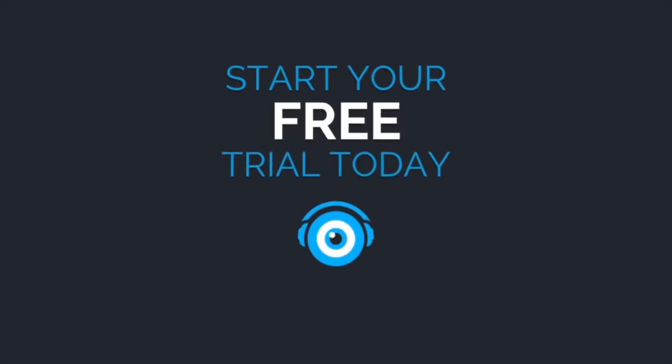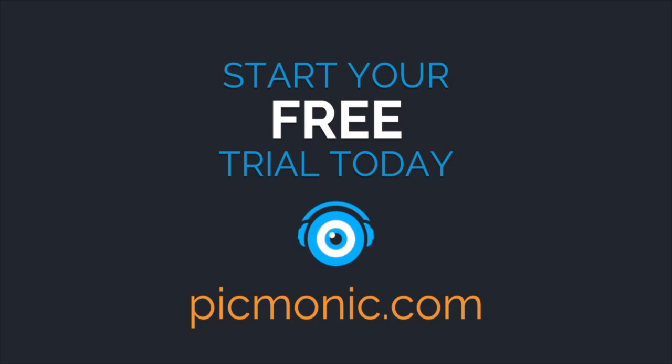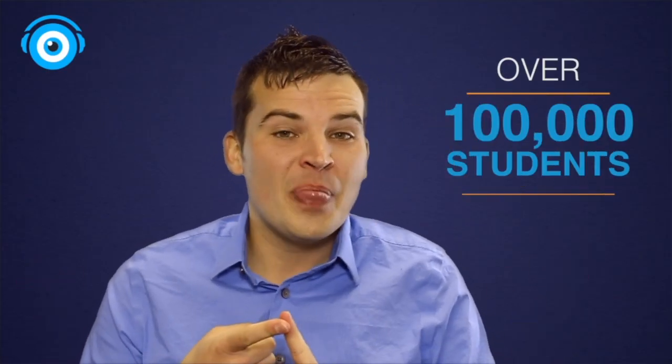Everything we learned today, and more, is available inside of the Pygmonic learning system. So what are you waiting for? Go to pygmonic.com today and try it for free, and find out why over 100,000 students are learning smarter, learning faster, and remembering it longer with fun pictures using Pygmonic.